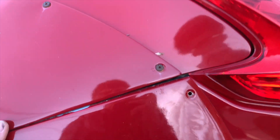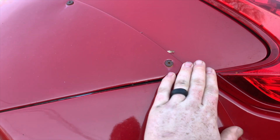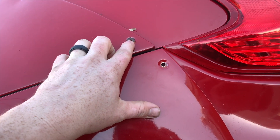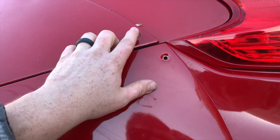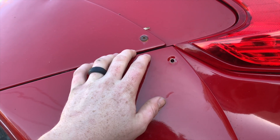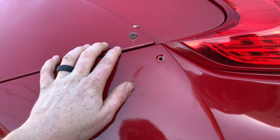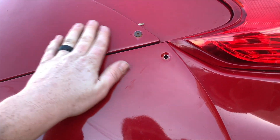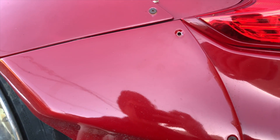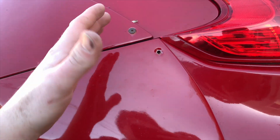Another thing I forgot to mention on this quarter panel — we will probably need a new bumper bracket because this one just keeps popping out. We are going to be ordering new hardware, either stainless steel chrome or maybe titanium. I'm afraid of going with black or a painted color because I don't want it to rust out again. Hopefully we can find titanium hardware for a decent price so it never rusts and always looks good.